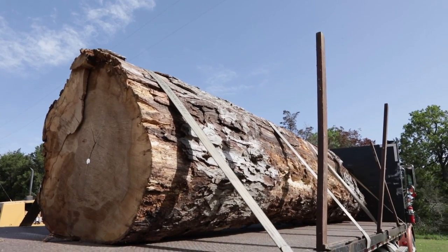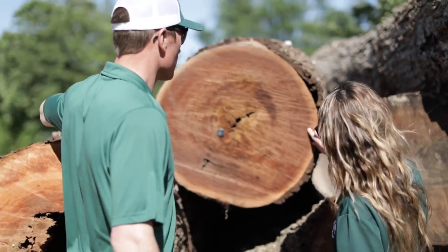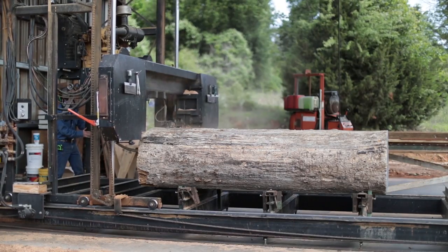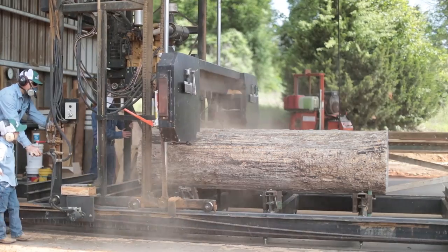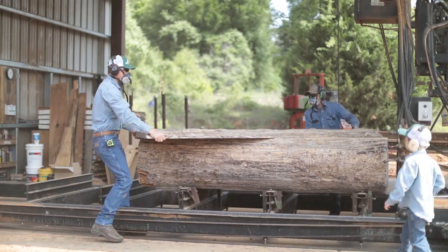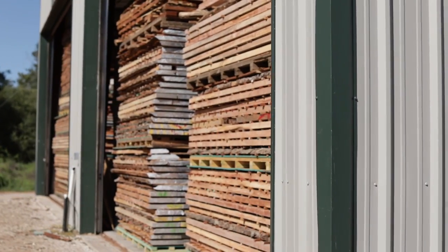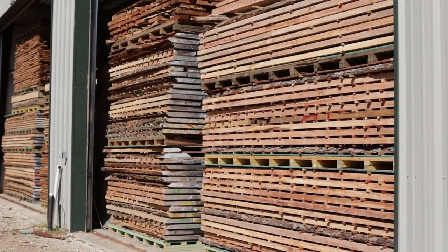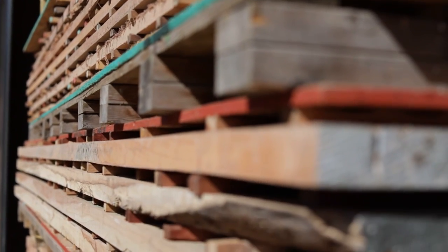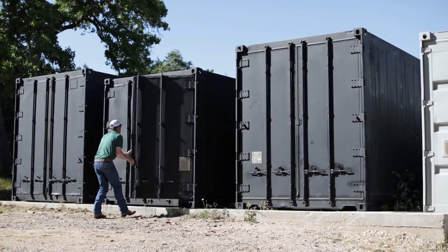Our process obviously starts with a log. We don't process a log unless it meets our quality specifications — that's the first step. If it passes, we take it to one of our mills and saw it on one of our two bandsaw mills. After that, the slabs or lumber are placed on kiln sticks — little boards between the layers that allow it to properly air dry. Most of our material is air dried from six months to two years, then it goes into one of our two computer-controlled kilns.